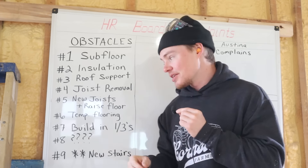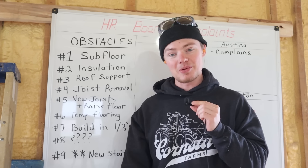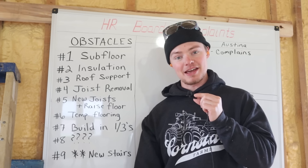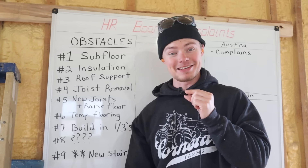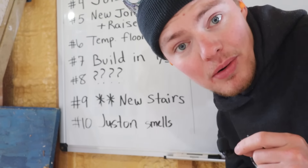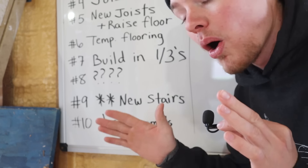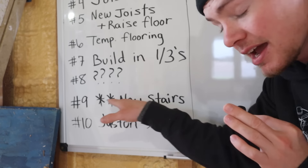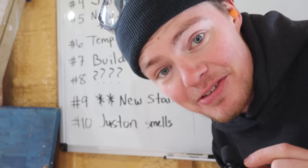The new floor joists will be higher than the old ones, and then we'll lay down some temporary flooring on top so we have an area we can walk. Last but not least, we have to do this in thirds because the attic is huge, and if we tear everything out at once the house will be extremely weak — so we have to do it in little pieces at a time. Obstacle number eight has some question marks because it's the unknown. We don't know what we're going to find when we get stuff pulled apart — we could find more obstacles. Obstacle number nine has asterisks — that's going to be in the third part — but we do need to build some new stairs at some point.